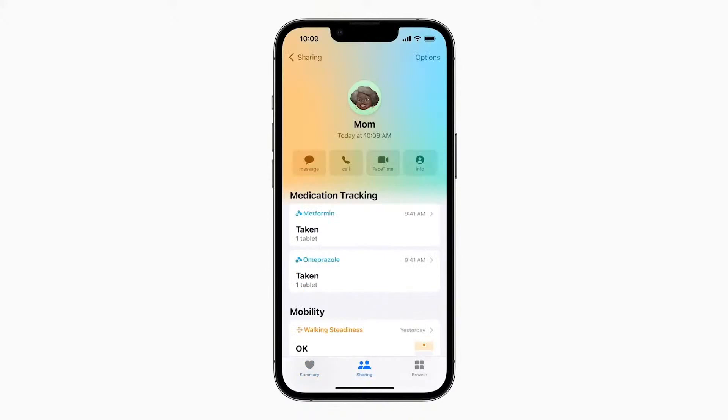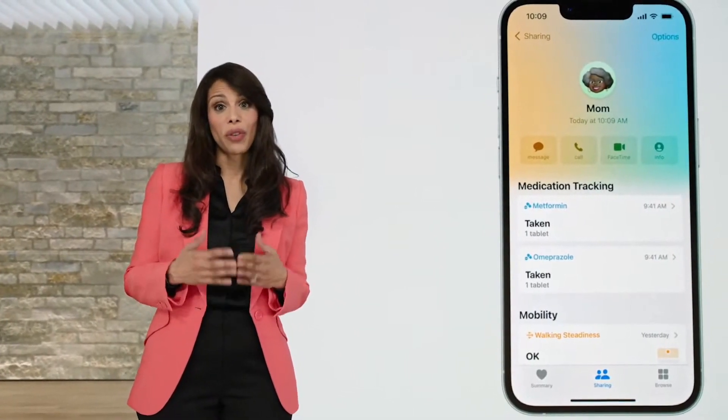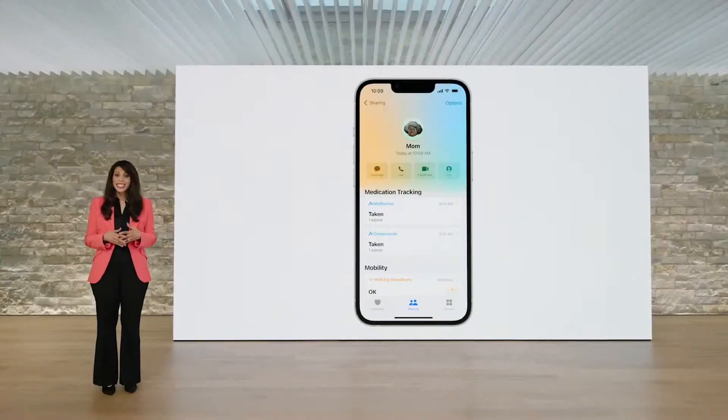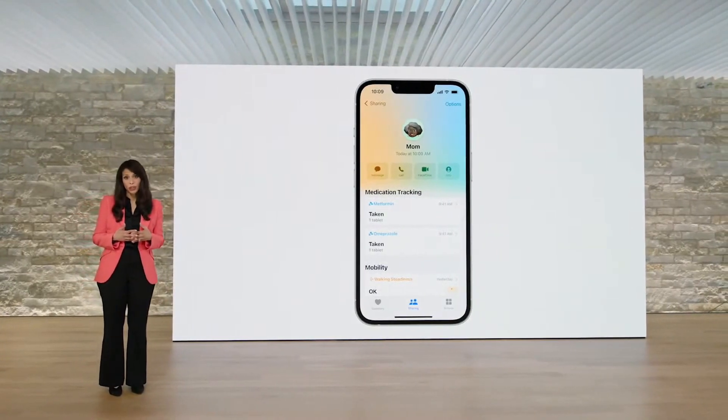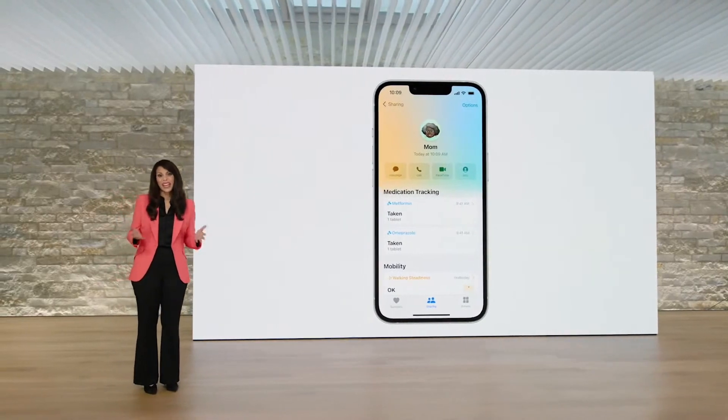Medications also works with health sharing, which is updated in iOS 16. You can now send a family member an invitation to share their health data with you. This is another way that you can support a loved one on their health journey and have peace of mind, too.